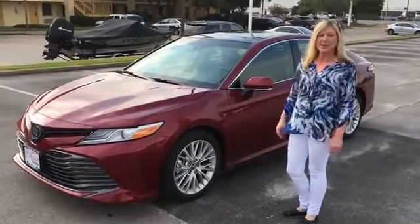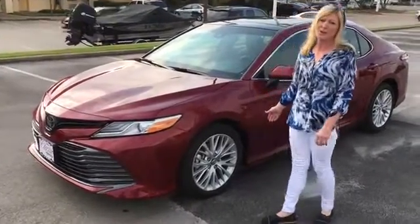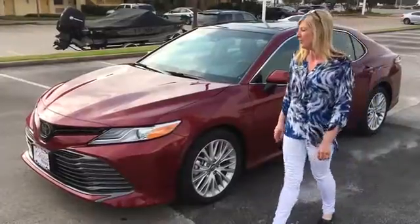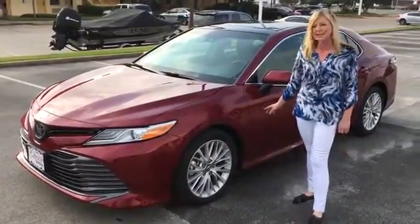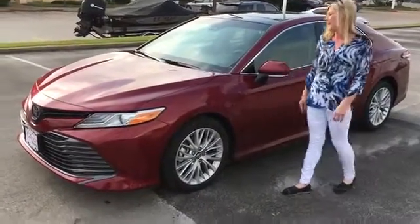This is Renee with Classic Toyota here in Tyler. I have with me the 2018 completely redesigned Toyota Camry. This is the XLE edition. They have lowered the body style on the 2018, and they have actually done aluminum wheels that are not hubcaps.